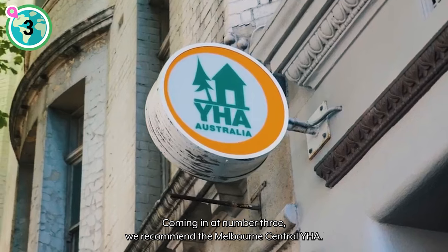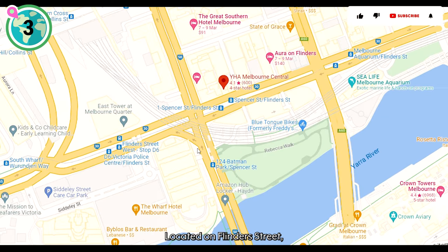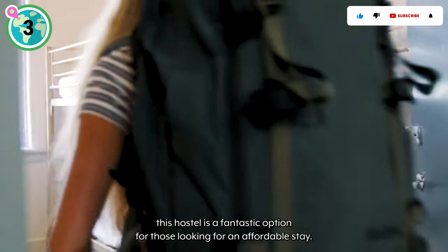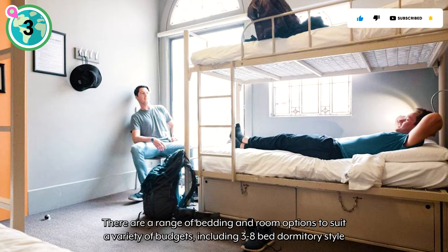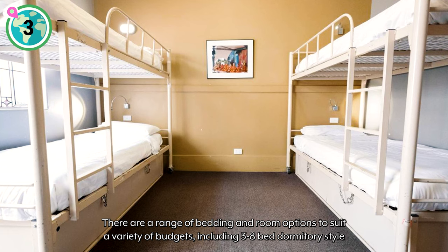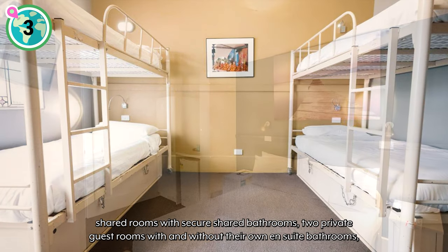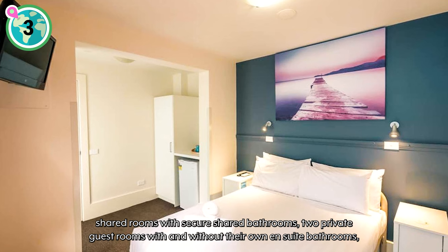Coming in at number three, we recommend the Melbourne Central YHA. Located on Flinders Street, this hostel is a fantastic option for those looking for an affordable stay. There are a range of bedding and room options to suit a variety of budgets, including three to eight bed dormitory style shared rooms with secure shared bathrooms to private guest rooms with and without their own ensuite bathrooms.